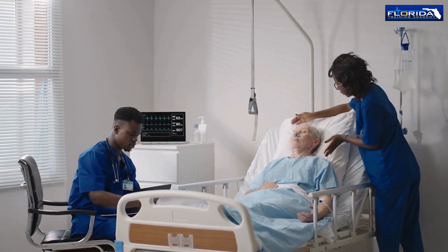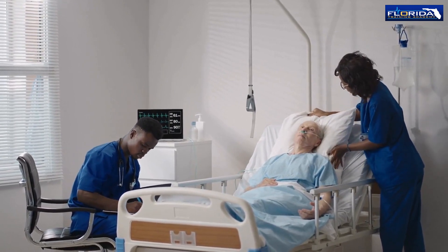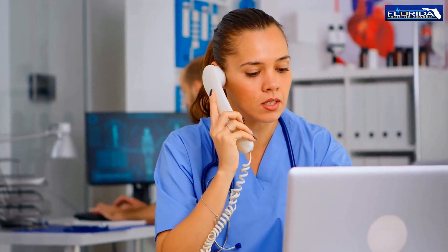If there is a change in a patient's condition, the virtual nurse will alert the in-house nurses, thereby improving patient outcomes. Virtual nursing allows a single nurse to assist multiple patients remotely.